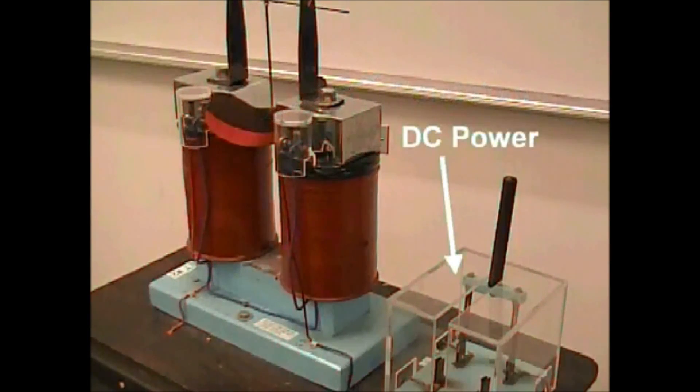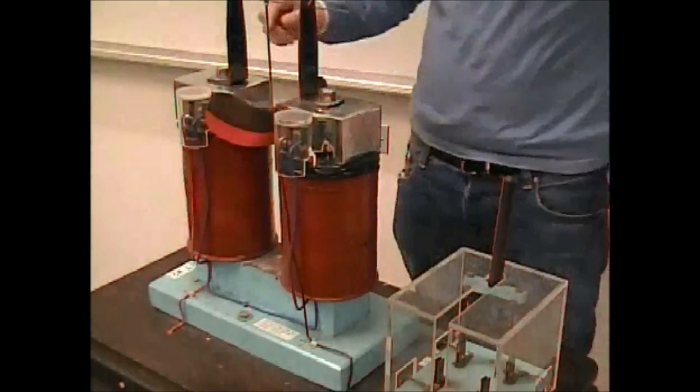It is the opposition of these two magnetic fields, working against each other, which slows the fall of the magnet.